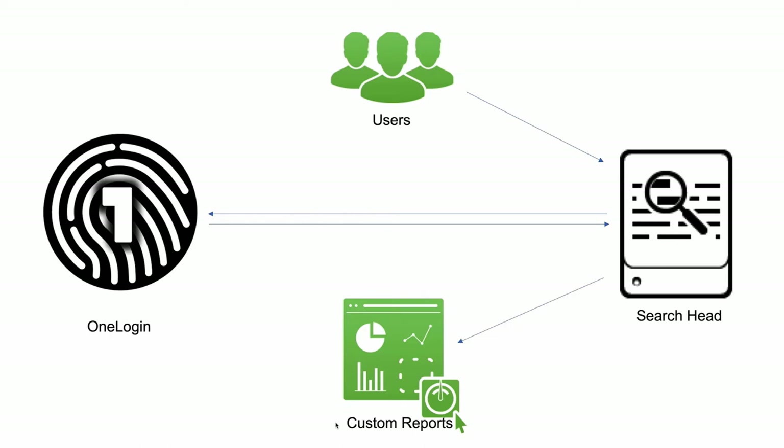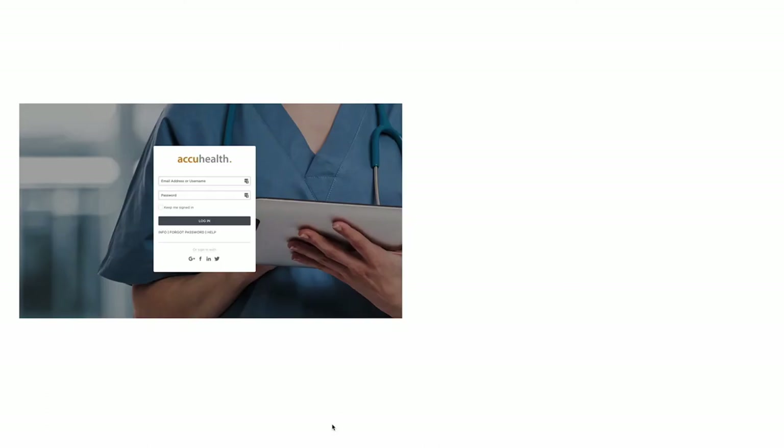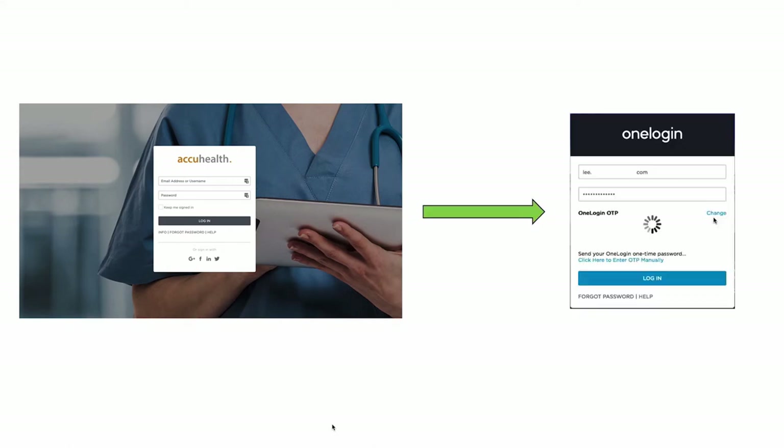We want this to be secure, so we also offer multi-factor authentication. This is required for our health operations center staff, but we allow physicians to set those rules for their own patients and users. When you log in with MFA set up, you have an extra step where you're asked to provide an OTP token. Once you provide that token, you're able to log in — you hit the search head, your profile is shared, and it determines which views and reports you're able to see.